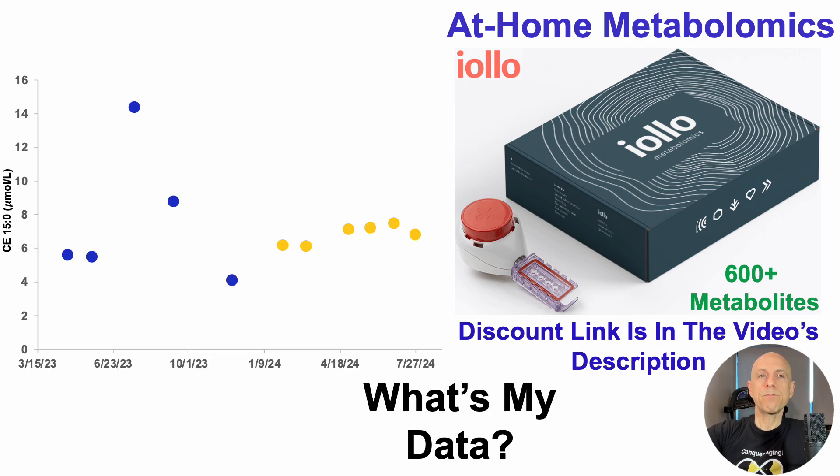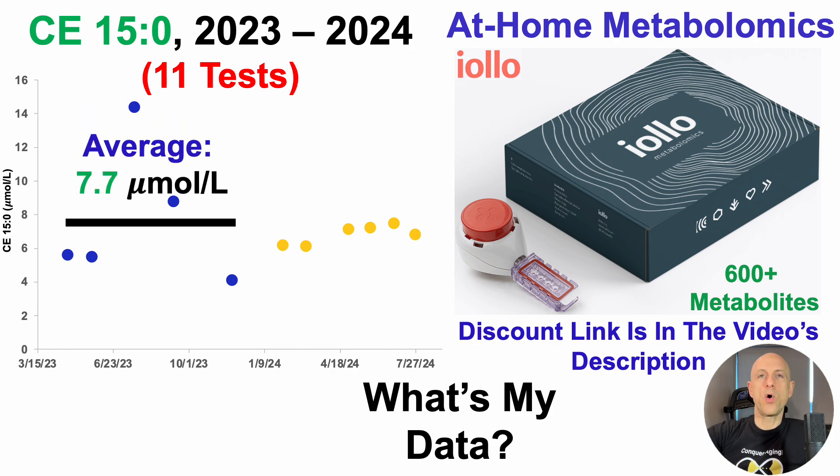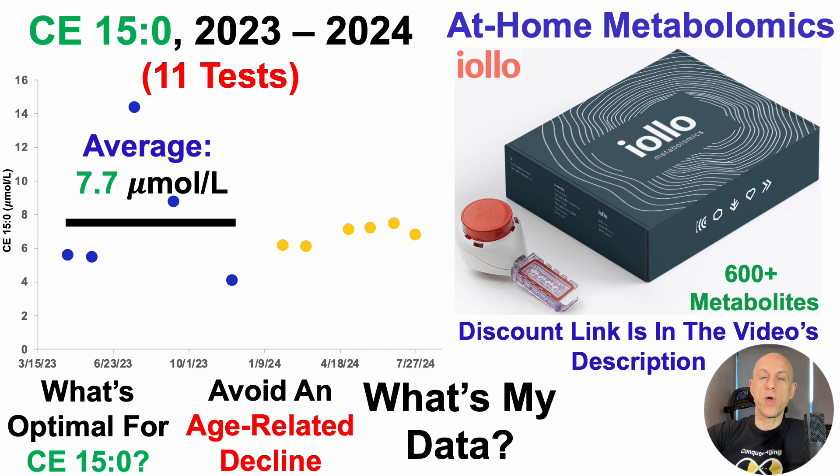So what's my data? These are levels of the cholesterol ester containing pentadecanoic acid, C15, from 2023 to 2024, with 11 tests over that span. In 2023, over five tests, average CE15 was 7.7 micromolar, which raises the question: what's optimal? When considering that relatively higher levels of CE15 are associated with a younger epigenetic age, at worst I want to avoid an age-related decline. How high it should be, I don't know.